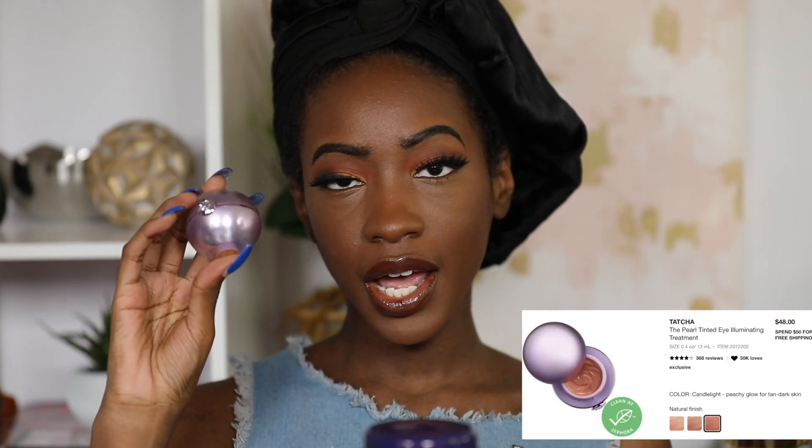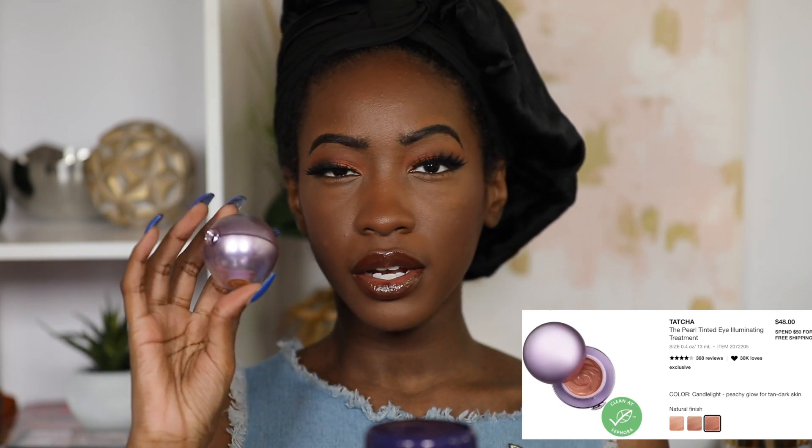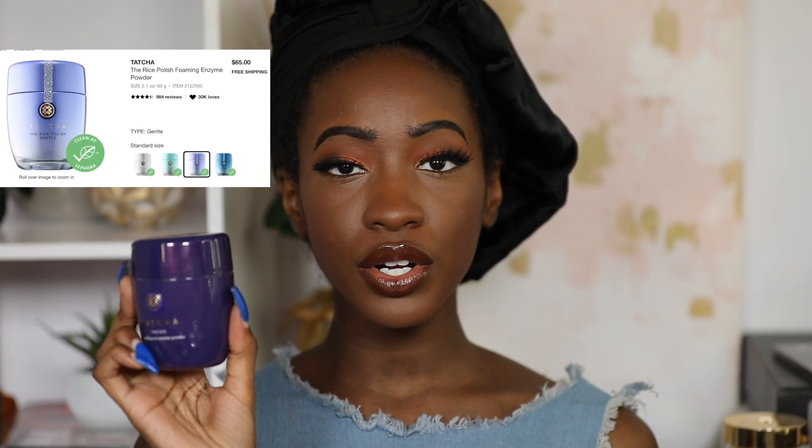I also want to mention the Benefit Precisely My Brow Pencil in number five — probably the best brow pencil I've found. For some skincare honorable mentions: first is the Tatcha Underlighter Eye Treatment in the shade Candlelight. There are three shades — I didn't feel like having a super bright under eye today — but I use this often. It gives a really nice bright under eye look and has ingredients that are supposed to actually help the under eye area.